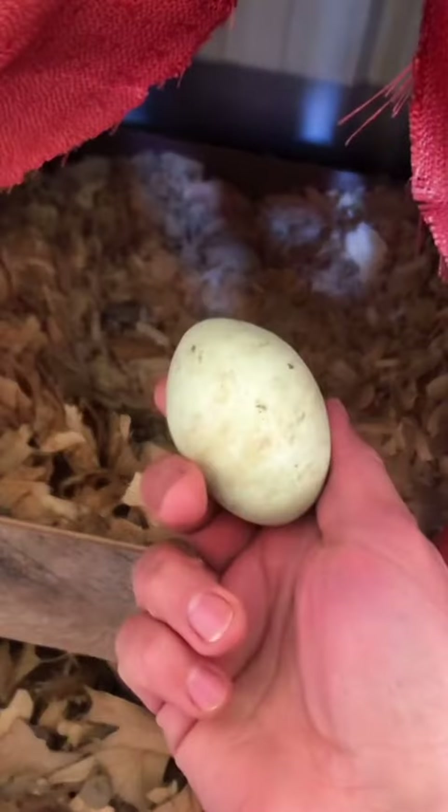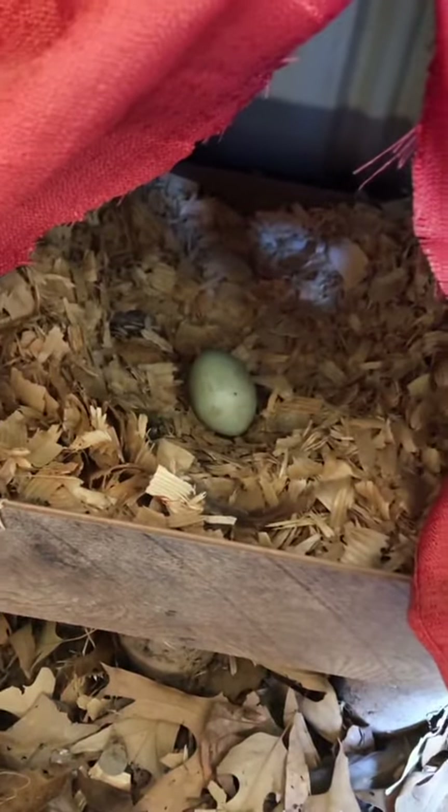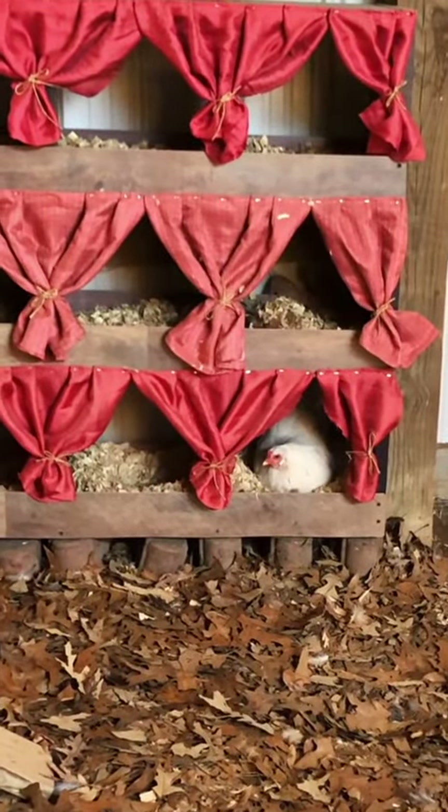This one is a fake ceramic egg. When a chicken sees one, they'll want to lay in it and form a group. She found the fake egg and she's back at laying. She'll sit in that spot for a couple hours until she lays an egg.